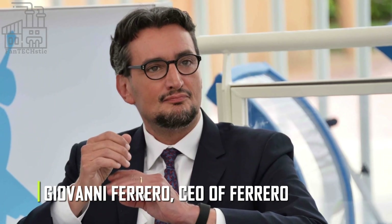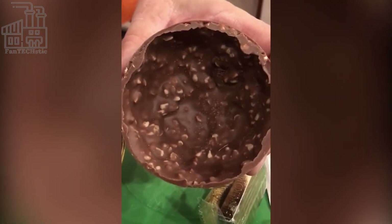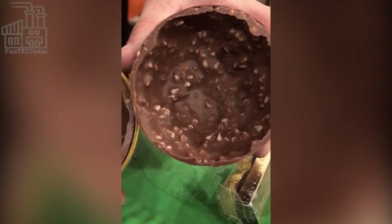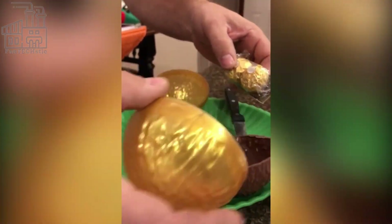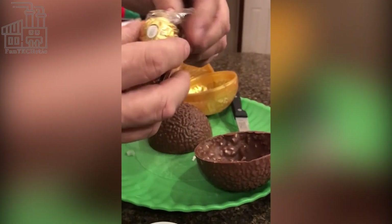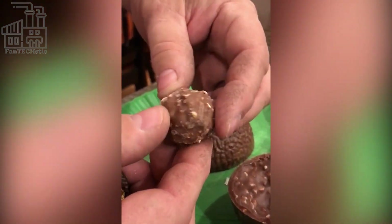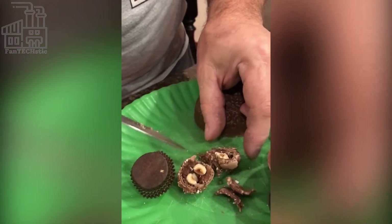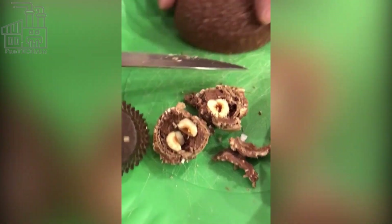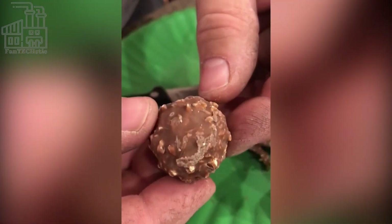When Ferrero Rocher chocolate was introduced in 1982, it wasn't just the taste that sold the product — it was also the packaging that attracted many people to try it out. From the gold foil wrapping, the fluted paper cups, and the clear plastic boxes, only a few chocolates look so luxurious, no wonder they're so expensive. From combining hazelnut, chocolate, and sugar, the Ferrero company has made other delicious chocolate combinations apart from the milk chocolate and hazelnut standard.